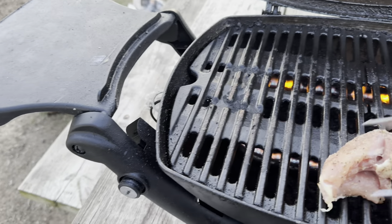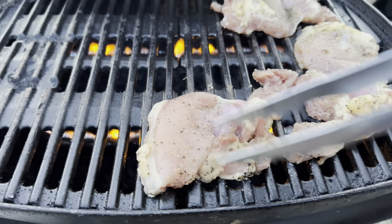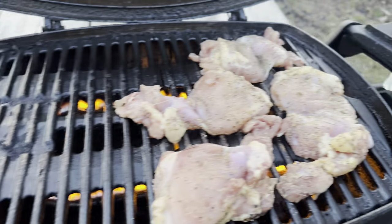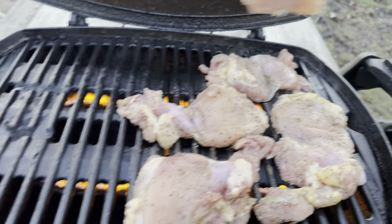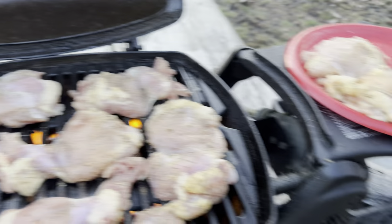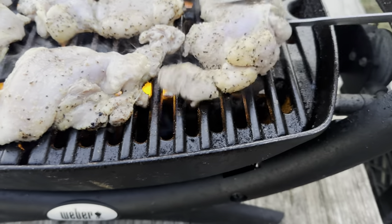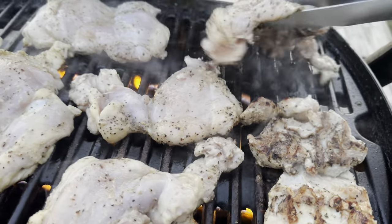If you've ever grilled chicken, you know that it doesn't just slide around like this. These are seasoned with my Grillaholics salt, pepper, garlic. And I've also got my grill spray out here. It just slides right around — this is amazing.